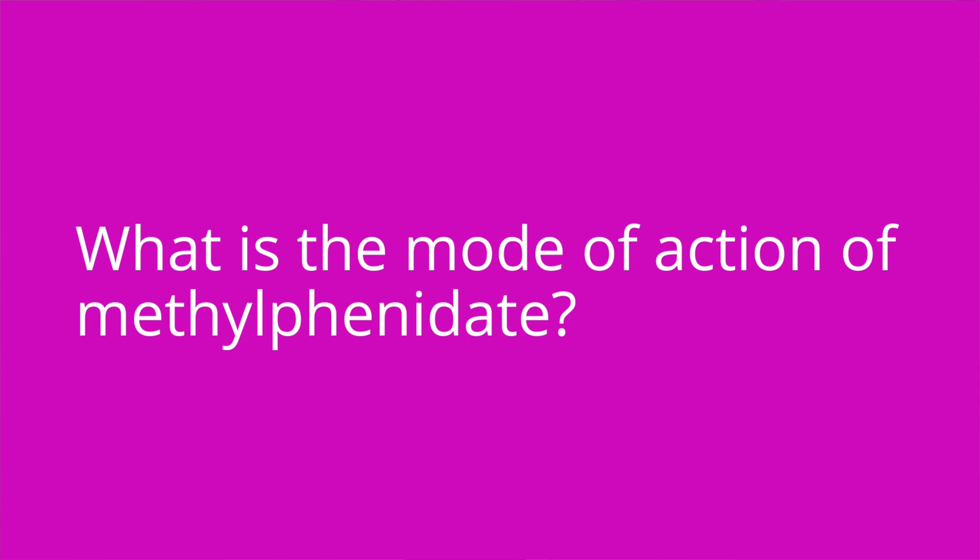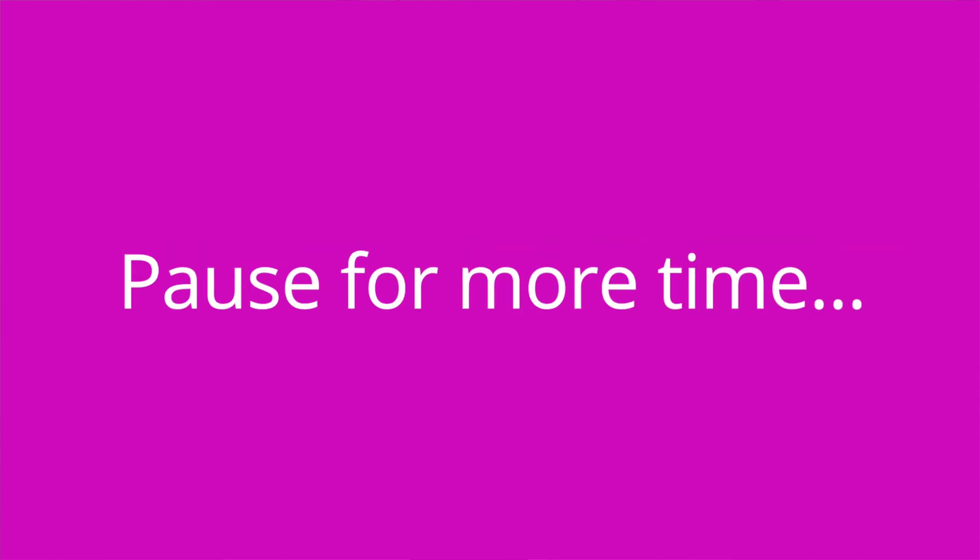It's quiz time and I've got three questions for you. First question: what is the mode of action of methylphenidate? The answer is stimulation of the central nervous system.